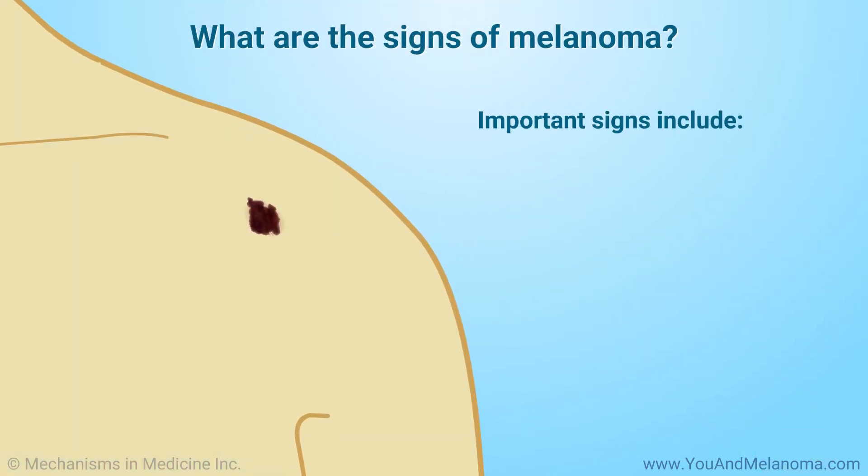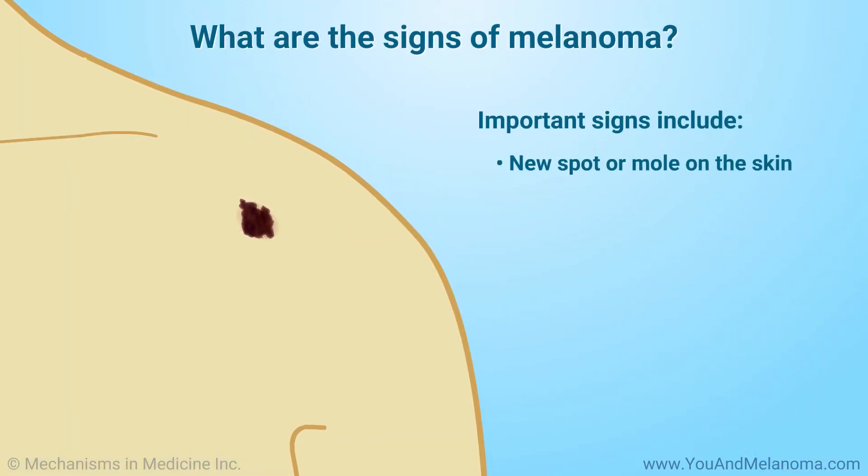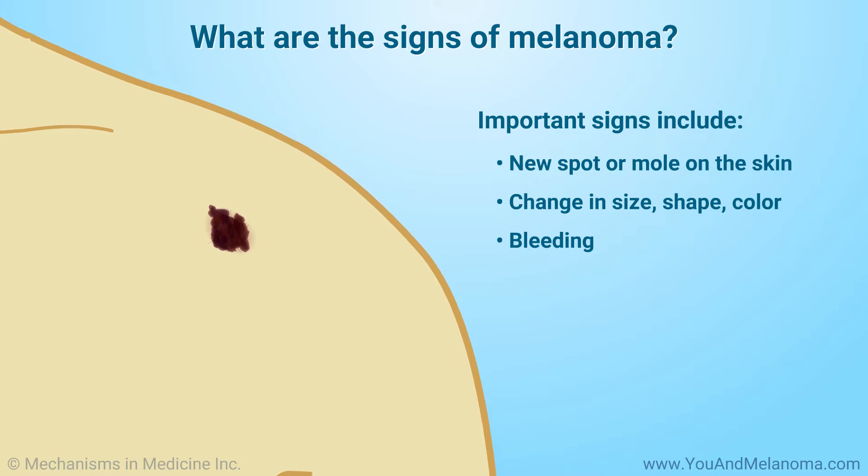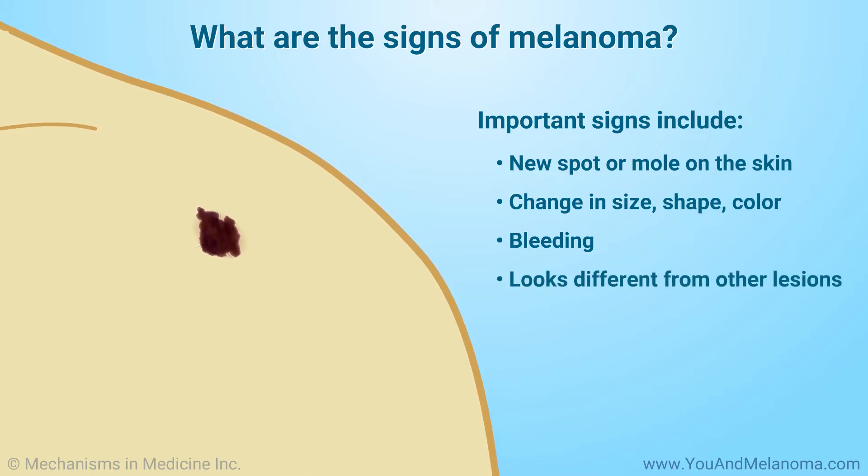The most important sign of melanoma is a new spot or mole on the skin — a spot that is changing in size, shape, or color; a spot that bleeds; or an ugly duckling that looks different from other spots. Doctors call spots like these lesions.